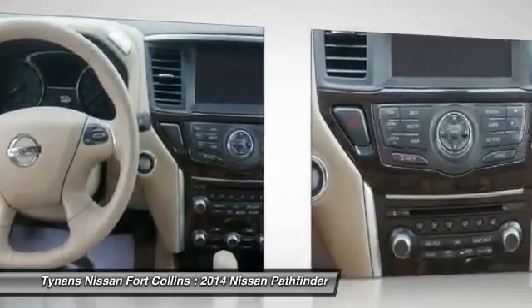Cruise control, keyless entry, aluminum wheels. Your new ride is just a phone call away.